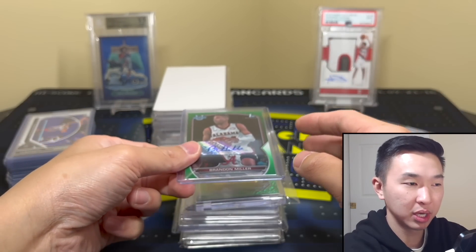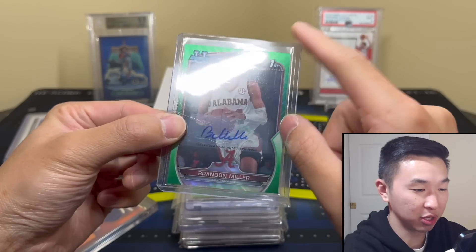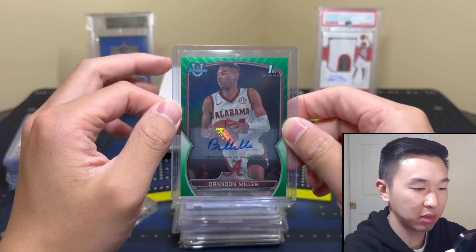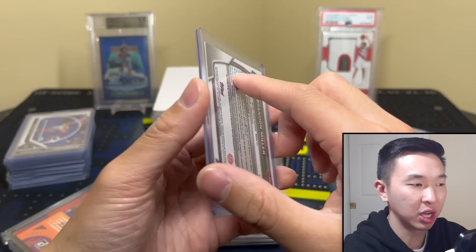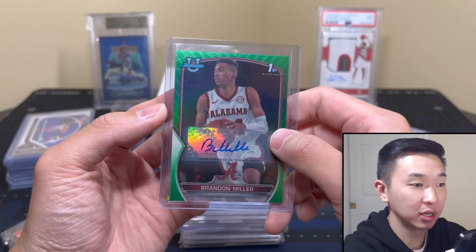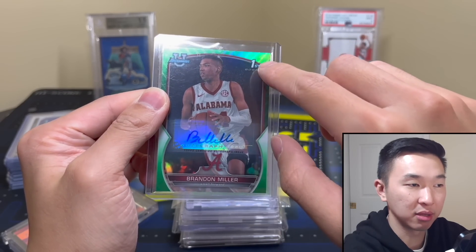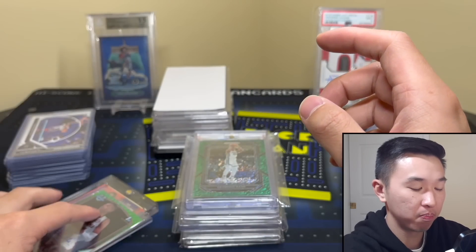Next card — Bowman U. I like Bowman U even though I know some people won't touch collegiate stuff. Here's a Brandon Miller — I picked this one up off camera and I don't think I've shown it before. I opened tons of Bowman U, several cases chasing Wemby, never pulled an autograph of his. But I did pull this Brandon Miller green /99 and he's been playing well, so there's that.